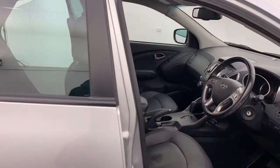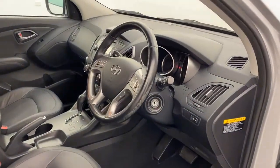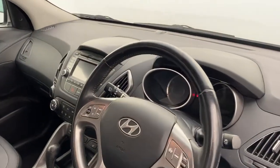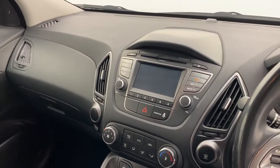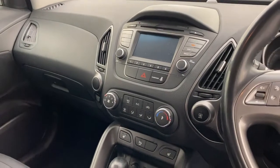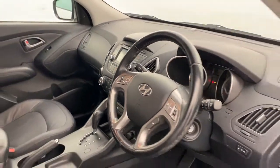Into the front — plenty of features to love in here. Like I said, leather interior, also a leather steering wheel, obviously heated seats in the front as well. You've got cruise control, Bluetooth, air con, mobile phone connectivity and much, much more.